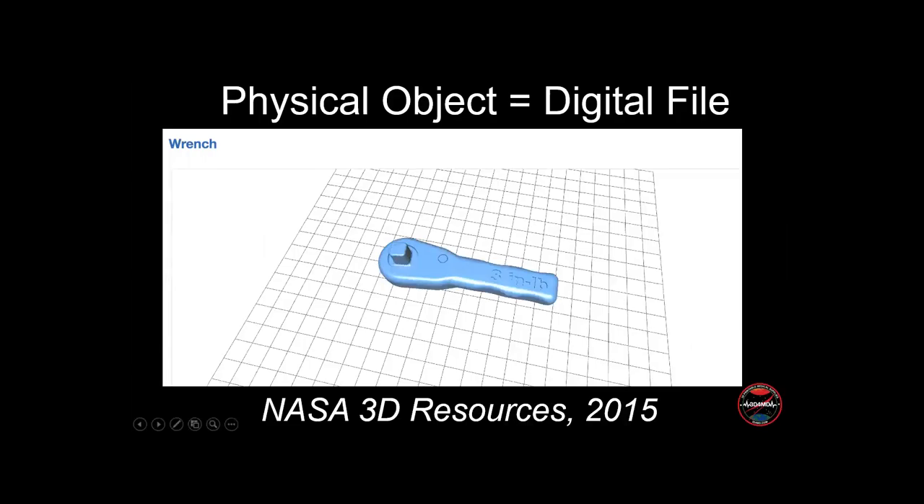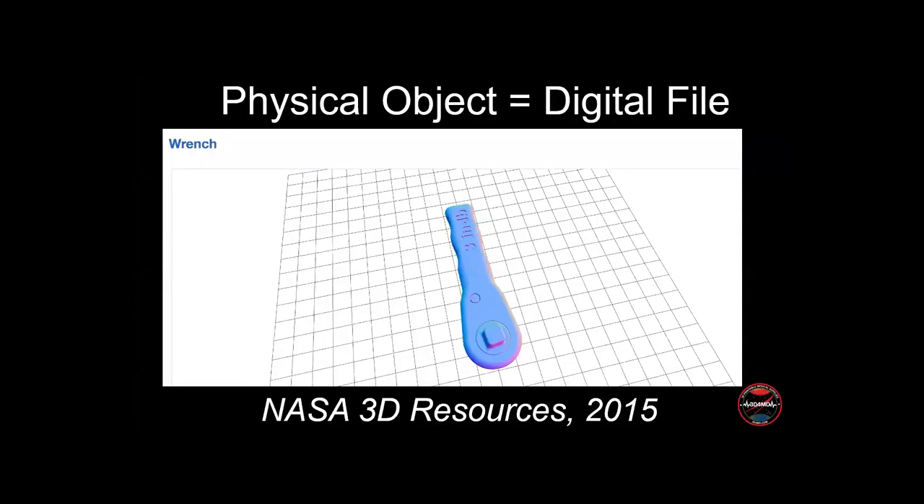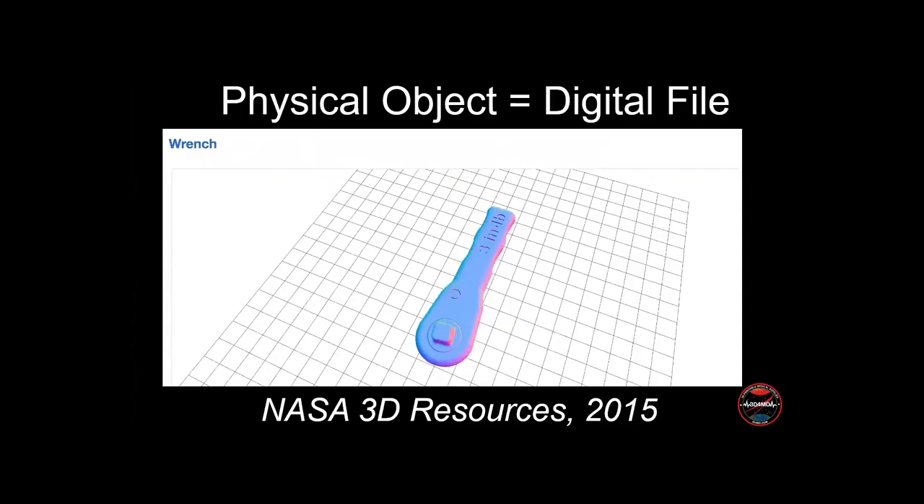With 3D printing, physical objects can be stored in digital files, allowing us to crowdsource and store innovative designs on an unprecedented global scale. What you're seeing here is actually the first hardware that was uplinked to space. Normally, if we want to send tools or medical supplies to the space station, we have to put them in a rocket. But now you can just create files on Earth and electronically transmit those files to your spacecraft and have them printed on-site locally.